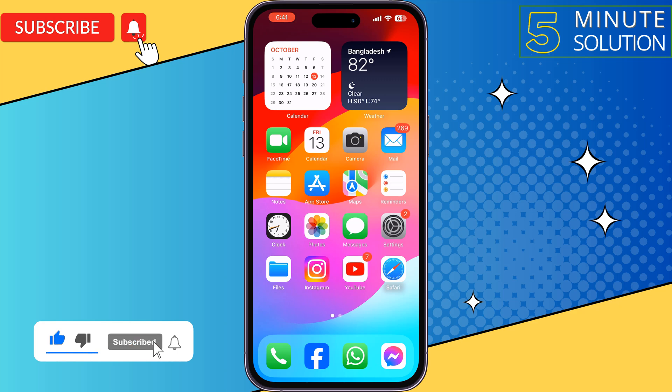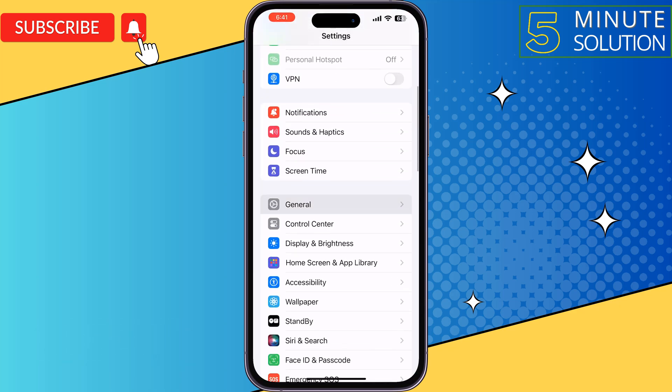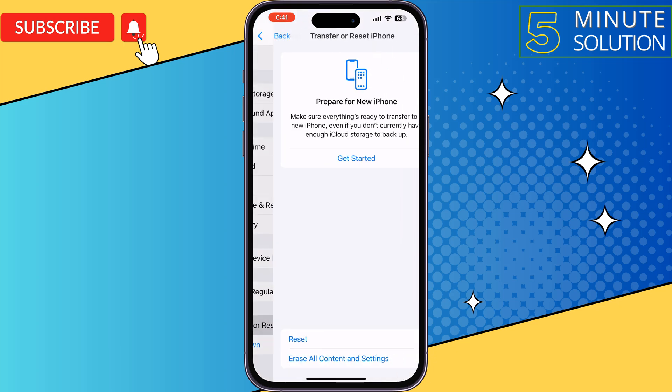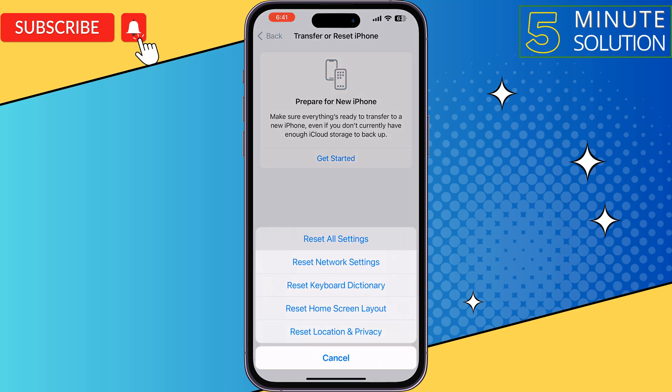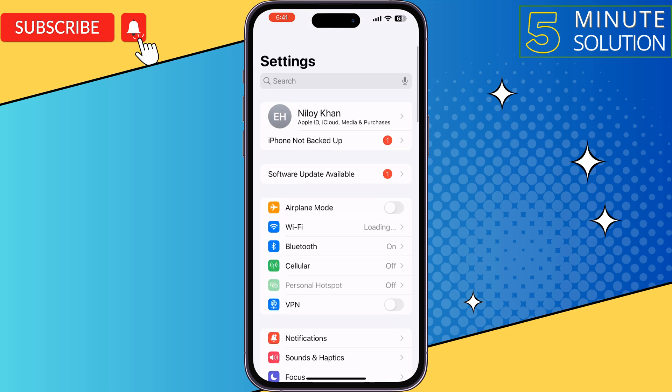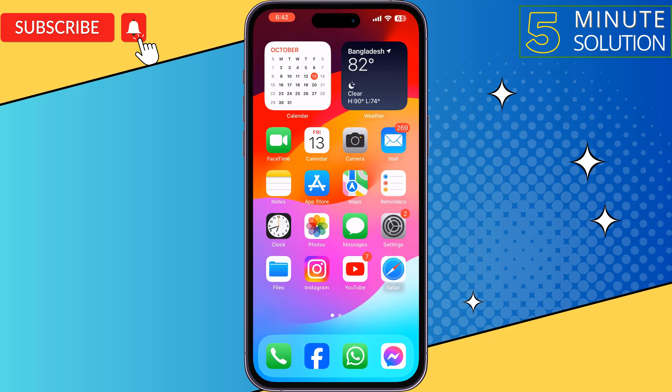If you are still having the same issue, follow this last and final solution. Go to your iPhone Settings, tap on General, scroll down and tap on Transfer or Reset iPhone, then tap Reset and select Reset All Settings. Once done, this solution will fix your iPhone lagging or slowing down issue.